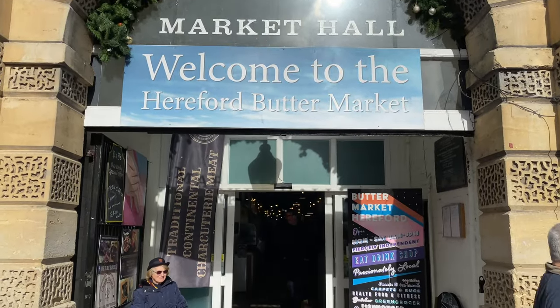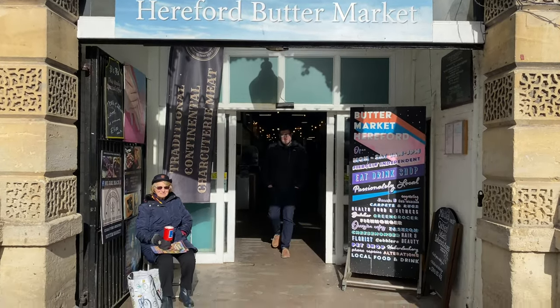Hi folks, it's Jason here from Jason Parker Comics. I've made a little trip to Hereford. It's on the border of England and Wales and it's a little market town. It's a beautiful little place, very historic, but most important of all there's a couple of comic shops here and one of them is right here in the Butter Market. Let's go check it out.